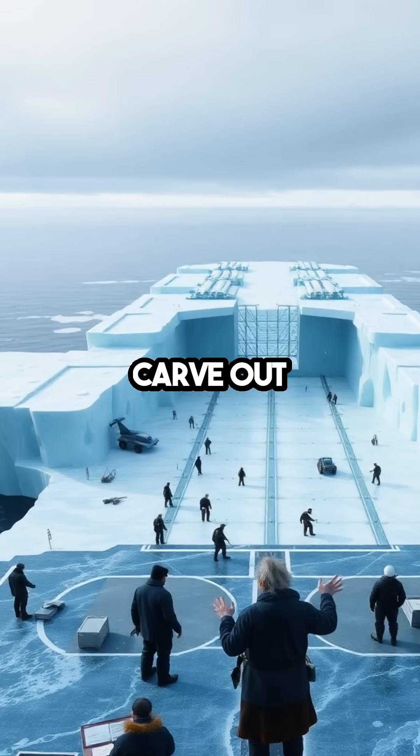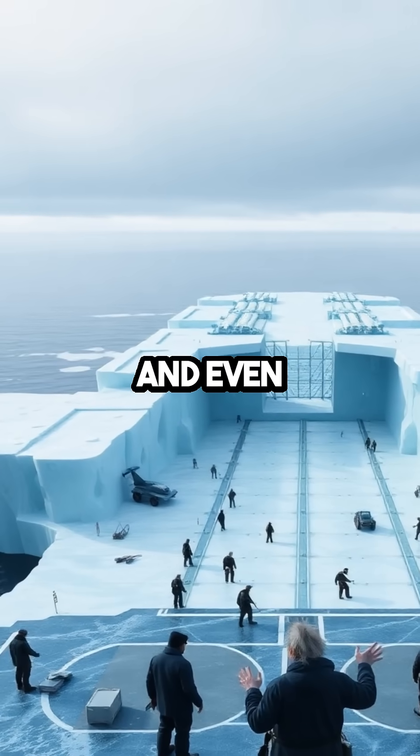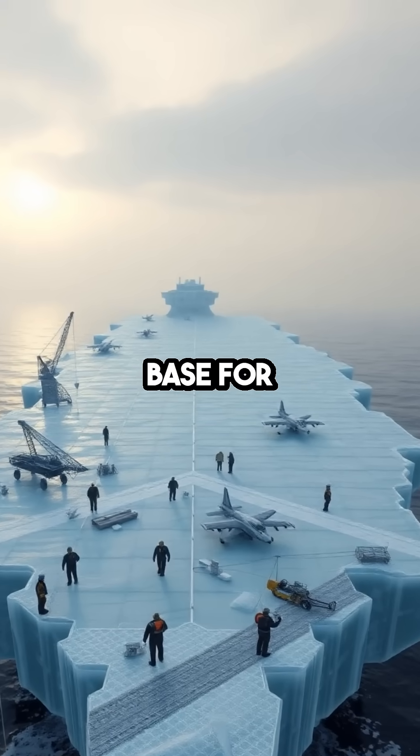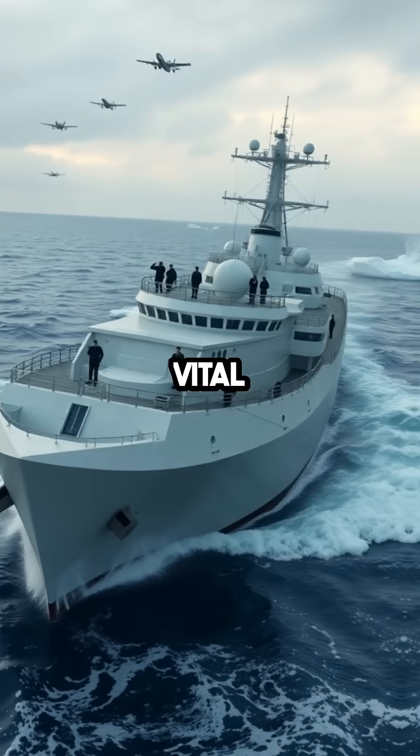Pike's vision was to carve out hangars, runways, and even living quarters within these colossal ice structures, providing a mobile base for aircraft to patrol and protect vital shipping routes.